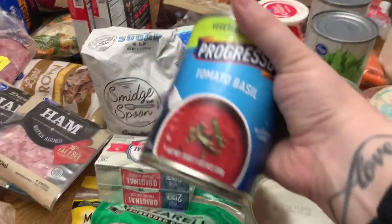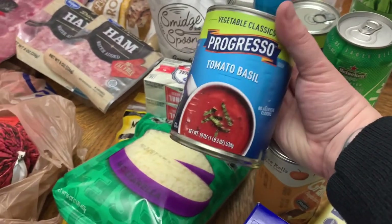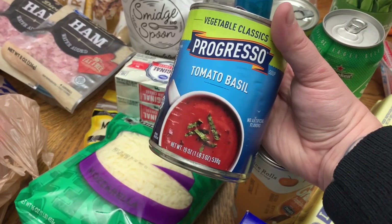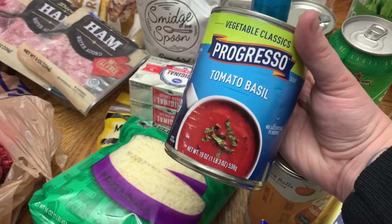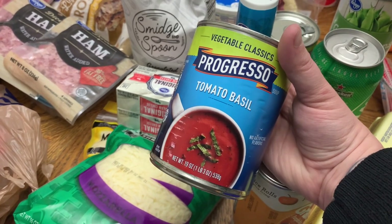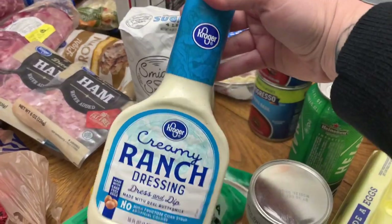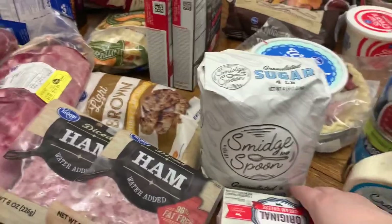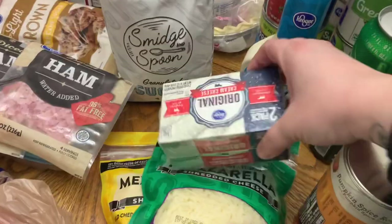I also picked up some more of this Progresso tomato basil soup — y'all, this is so good. We had never had it before; Taylor had recommended the Progresso brand, so I bought two last time and we already went through them. I had to get two more. I also got some ranch, a four-pound bag of sugar, some light brown sugar, and a two-pack of cream cheese.